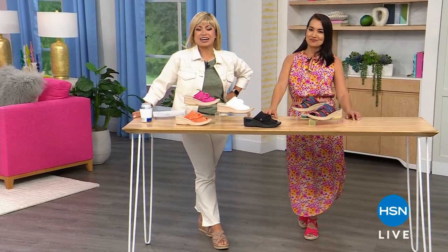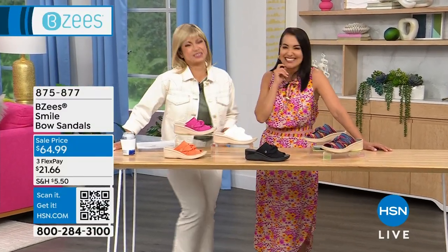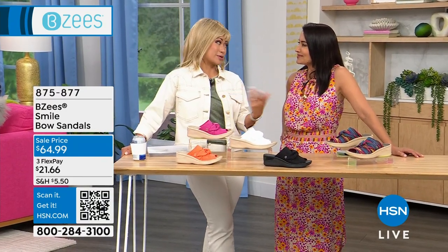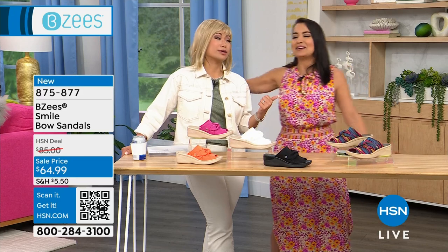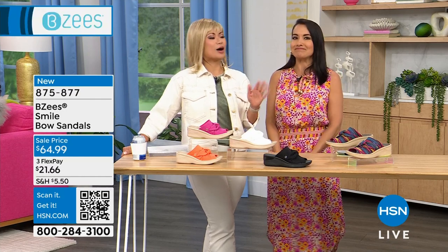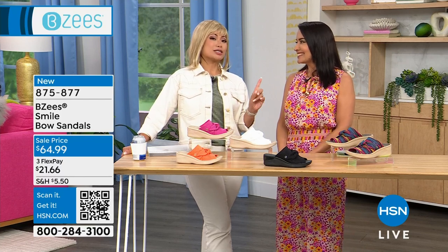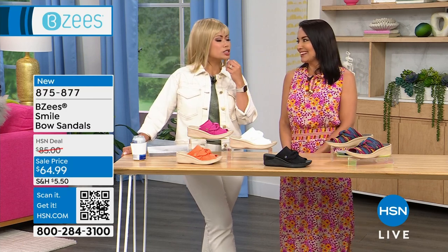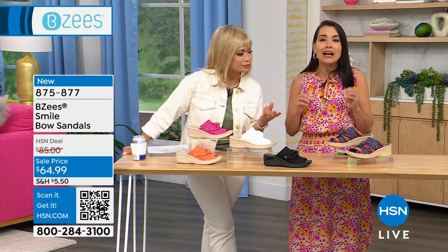Welcome back to HSN. I'm Emily Lampa, here with April Lafree. We're talking about Beezy's — always one of my favorite brands — and April is one of my favorite people to have here. She was talking about how she loves this brand because of the comfort. She's not kidding about the heels — 22 years of competing in pageants until she finally won. She went from runner-up to winning Florida, Mrs. America, and Mrs. World.